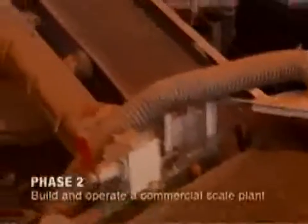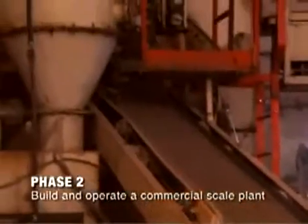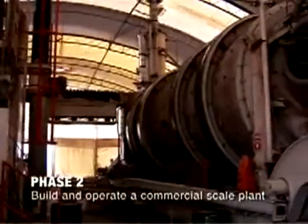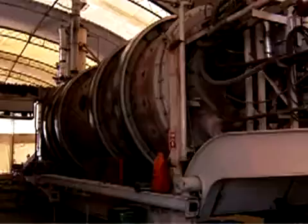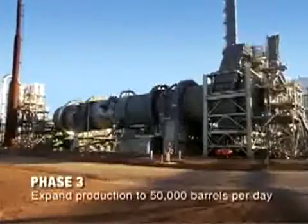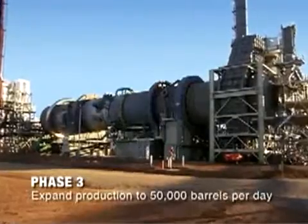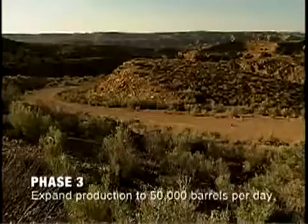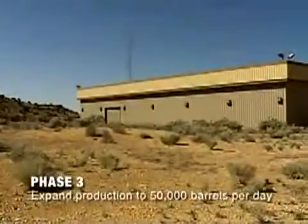In phase two, OSEC plans to build a much larger commercial scale plant. The new larger scale retort will be able to process 250 tons per hour, or 4,000 barrels per day. Phase three is the development and operation of multiple processing plants and a fully functioning oil shale mine. OSEC's long-term plan is to produce 50,000 barrels of oil per day.